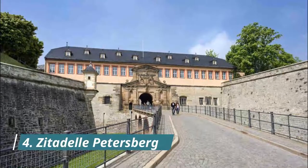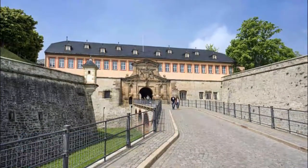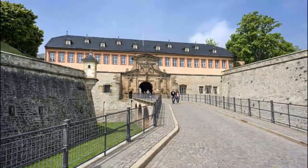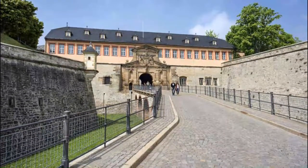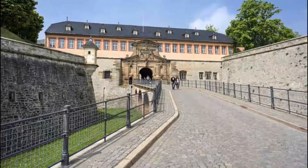Number 4: Zittadel Petersburg. Taking up 12 hectares right on the Petersburg Hill in the center of Erfurt is the largest and best-preserved Baroque city fortress in Central Europe. There are 8 bastions, linked by a 2-kilometer parapet wall which reaches heights of 23 meters and has wonderful vistas of the city.